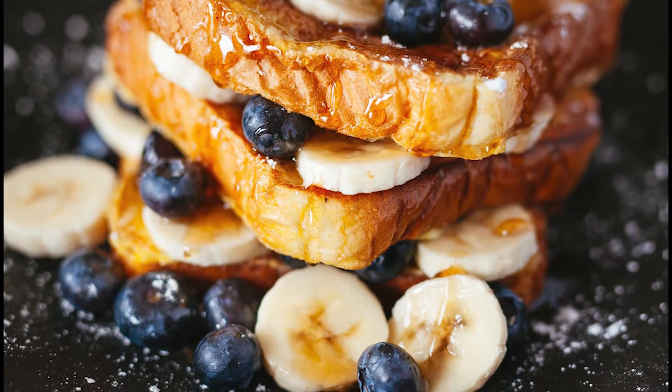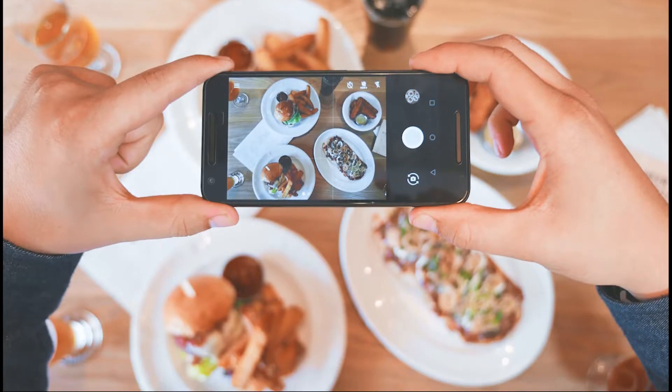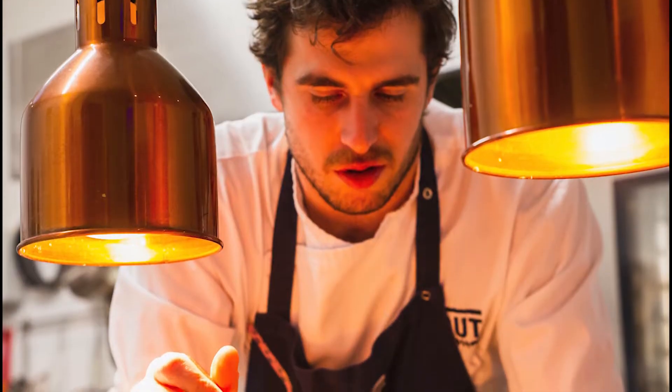Step 1: identify all the potential subjects that you could be sharing as a restaurant owner. It could be sharing beautiful pictures about the menu, the current specials, contests, stories about the restaurant, backstage pictures, reviews, etc. — whatever.